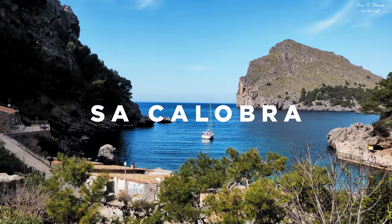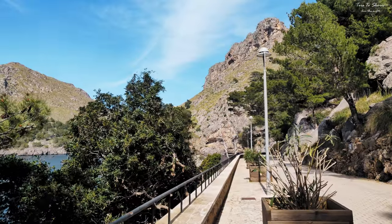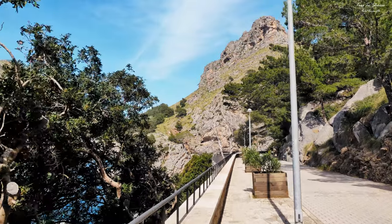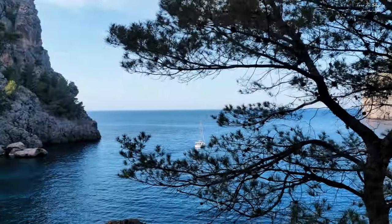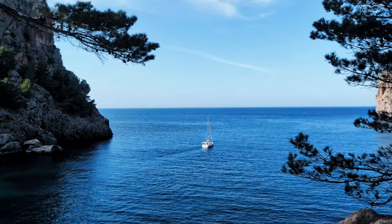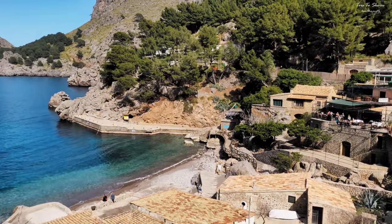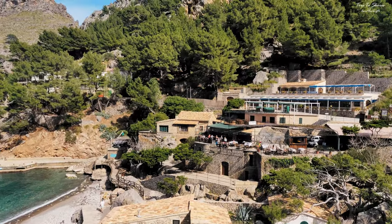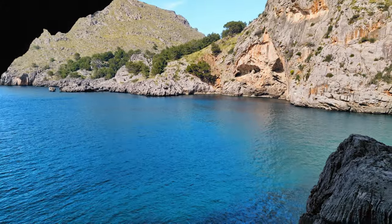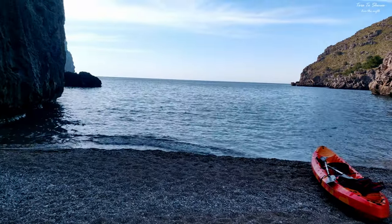Sa Calobra is a small village on the Balearic island of Majorca. Despite the small number of inhabitants in this region, there are many exciting sites to discover. Sa Calobra is located on the west coast of Majorca in the Serra de Tramuntana region, which has been a World Heritage Site since 2011. Only about 100 people live in this small village. Holiday makers who don't just want to lie on the beach can swim or do water sports.